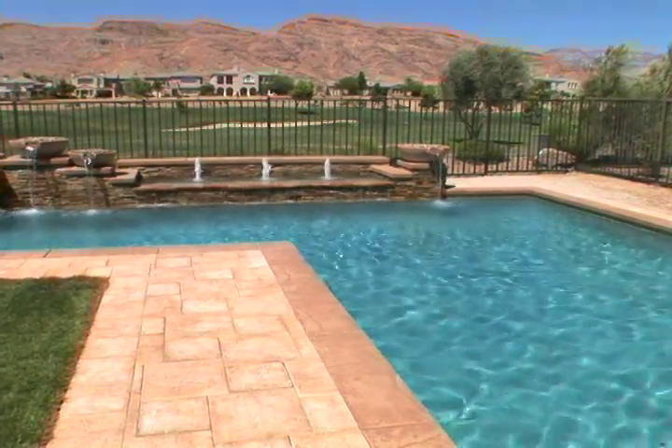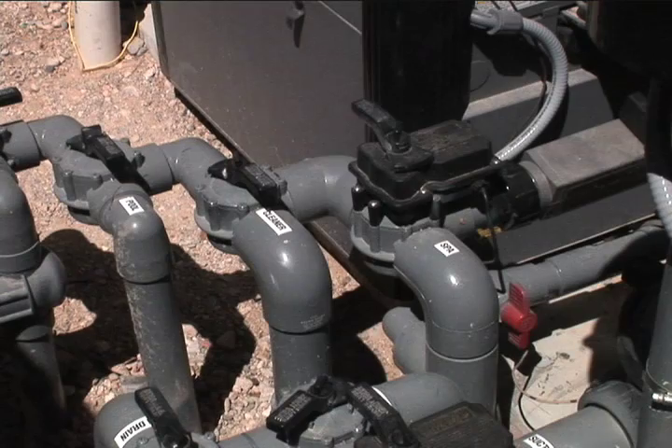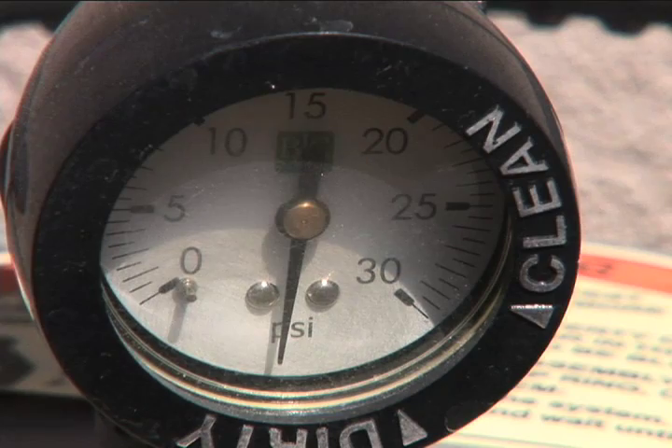But buyer beware — it could be a money pit. Sure, you bet. You might have to come in and put in a new heater if you have a heater for your spa, new pumps, new valves.